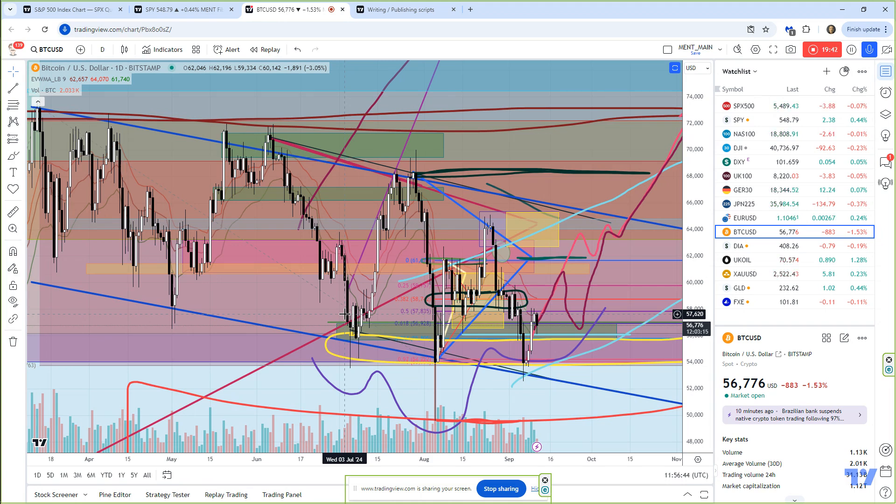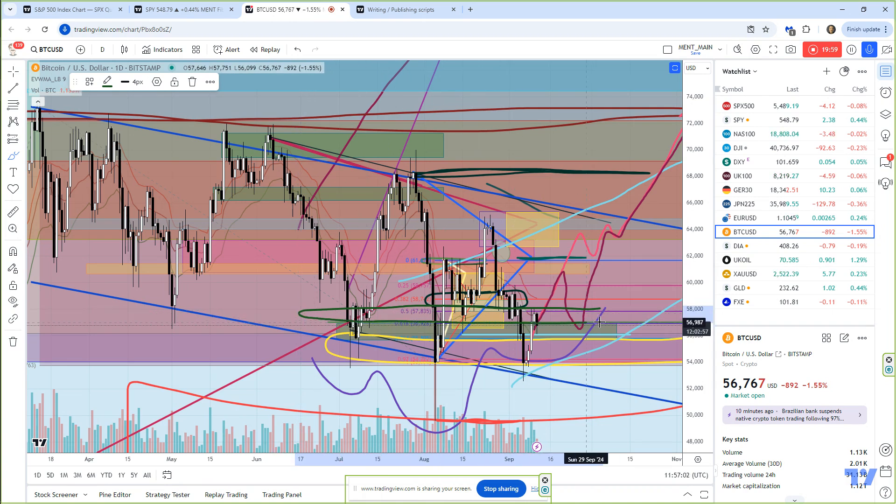We're at roughly just under 57,000, just under my key support area. The key support area, that 57,000 area — I got rid of a line in here, so I'll draw it again. It's pretty much right in this area.